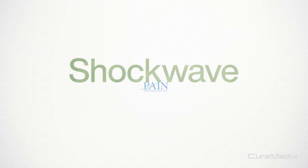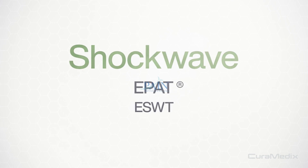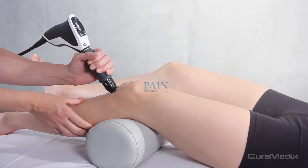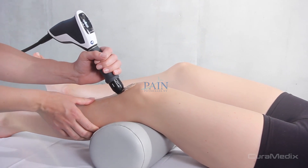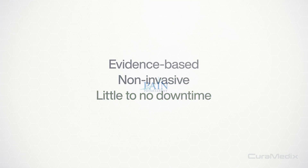Let's talk about Shockwave, also known as EPAT and ESWT. Shockwave is one of today's most innovative technologies in the field of regenerative medicine. It's evidence-based, non-invasive, and requires little to no downtime.